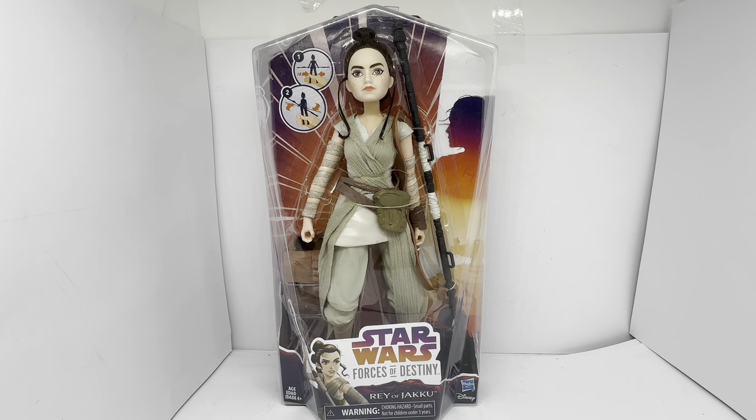So this is the figure in front of us. As you can see, it is a 12-inch figure and it's sealed in the package. It says Star Wars Forces of Destiny, Rey of Jakku, and it's age four and up.